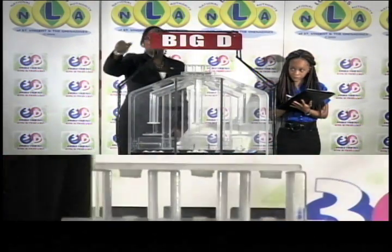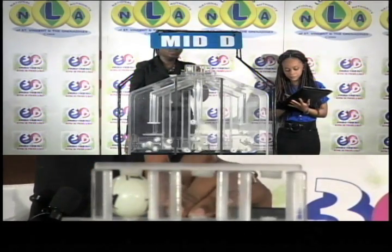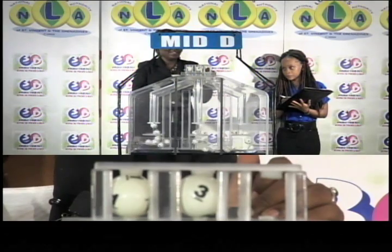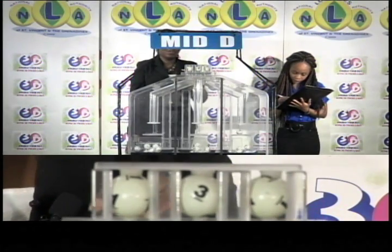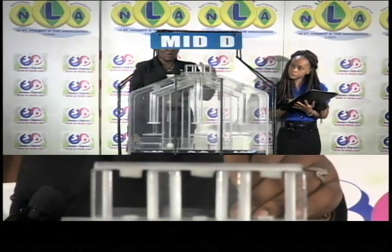For the Mid D draw: first ball is 1, second is 3, third ball is 1. 1-3-1 is the Mid D winning number.